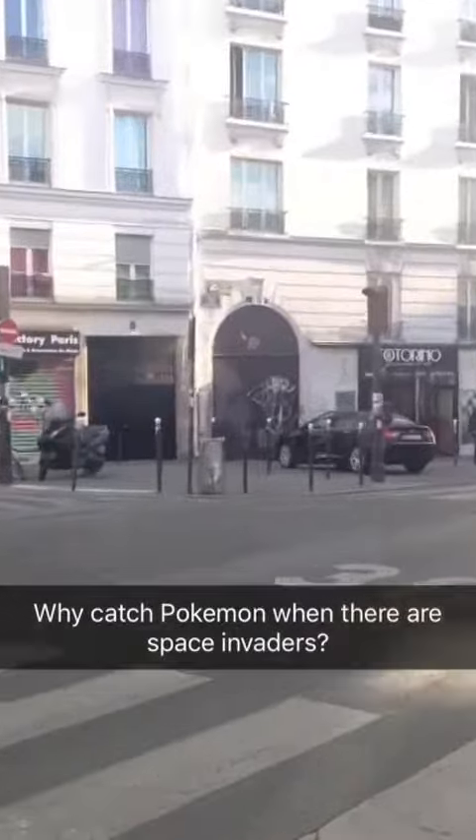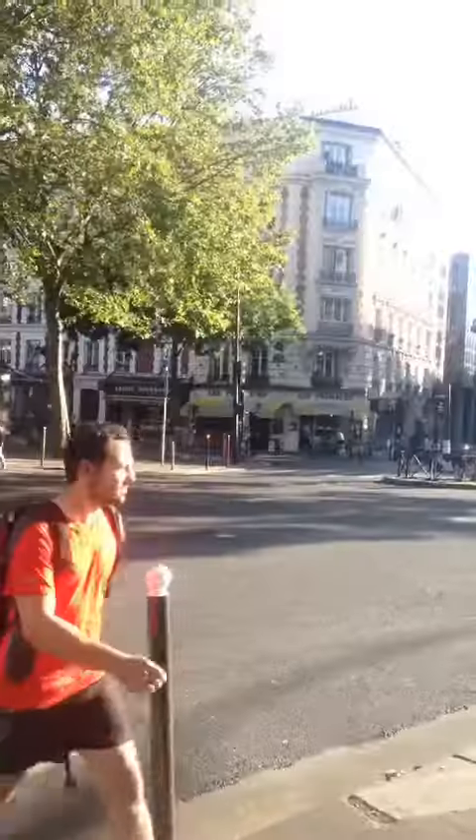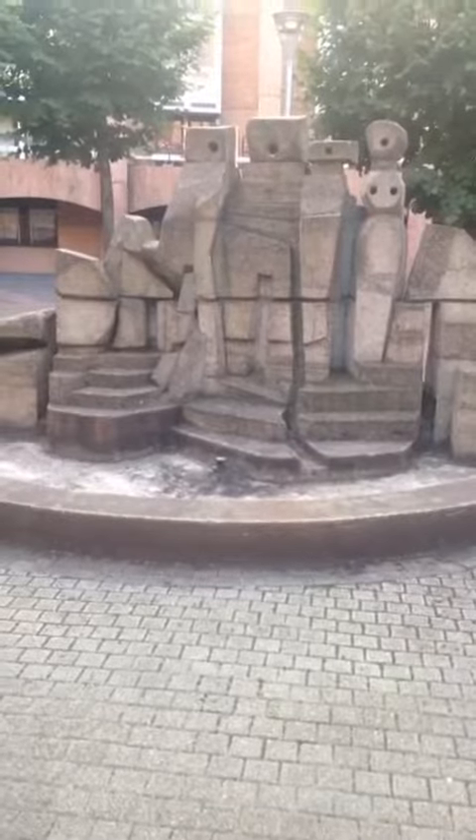I'm gonna take a picture of these bulldogs. Matthew, duck! Oh my god. All right, we finally made it to the first fountain. Took a little detour with a bunch of space invaders, but that's okay.